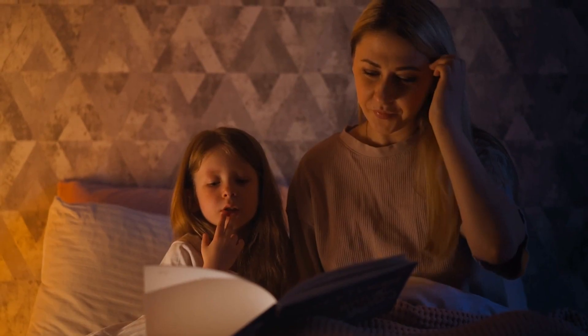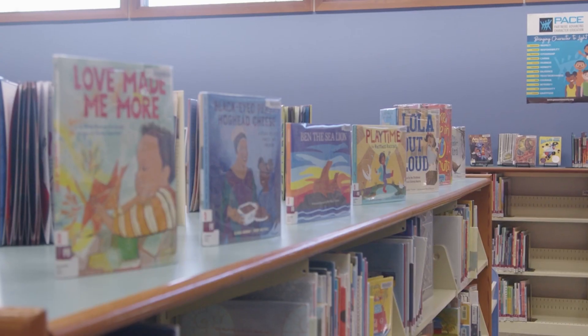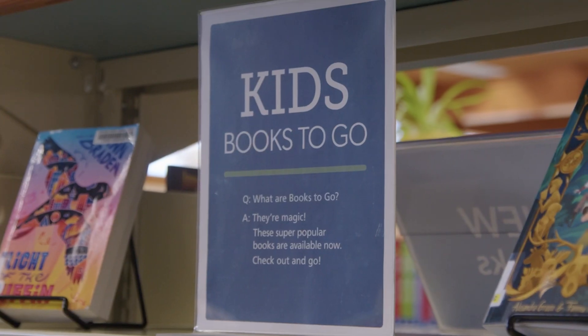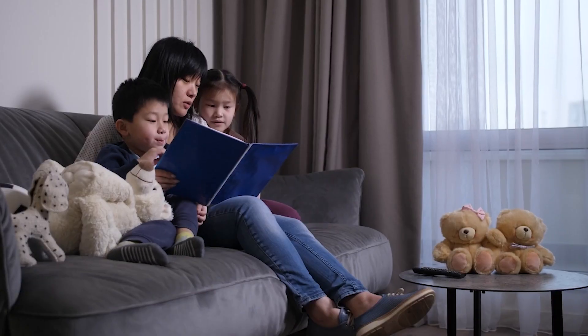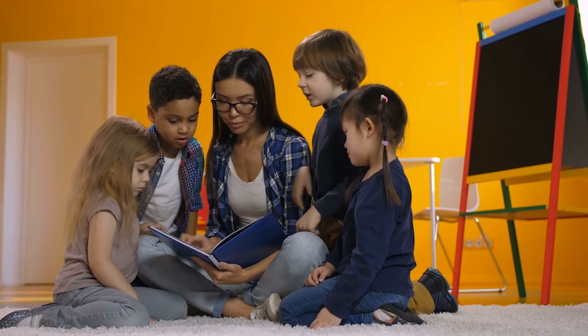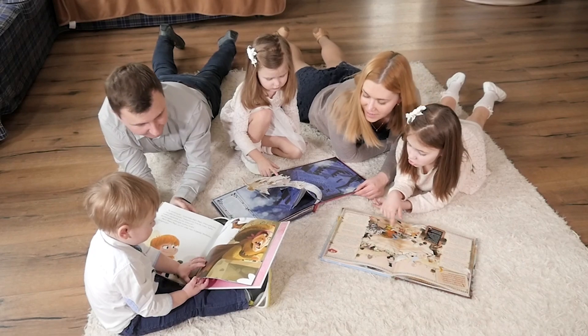Welcome to Picture Book Chat, where we feature a handful of new picture books each month and discuss what makes them great. Whether you're a parent, caregiver, or teacher, you're bound to find some wonderful reading suggestions from librarians Mary Ellen Brax and Sherry Boggs.